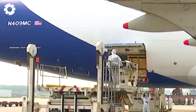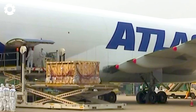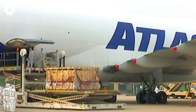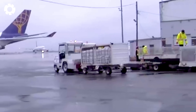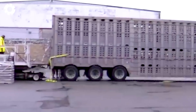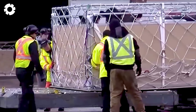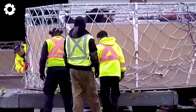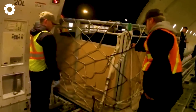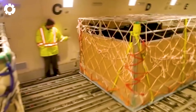To ensure safety, cattle are transported in specialized containers with stable ventilation and temperature systems, reducing their stress levels. Secure restraints help the cattle stay steady, minimizing injuries when moving over rough terrain. The containers also have built-in sanitation systems, keeping the space clean and comfortable for the cattle throughout the journey.